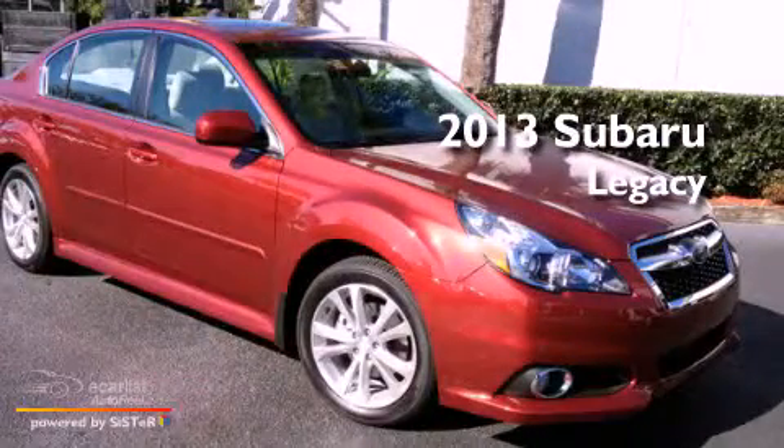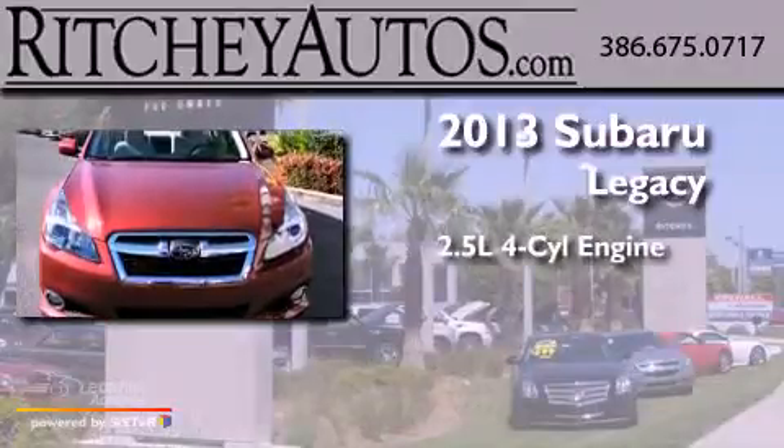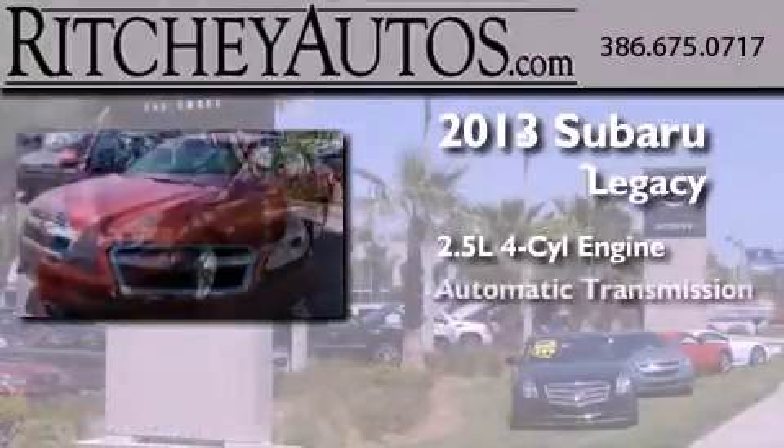This is a brand new 2013 Subaru Legacy. It features a 2.5-liter four-cylinder engine and an automatic transmission.